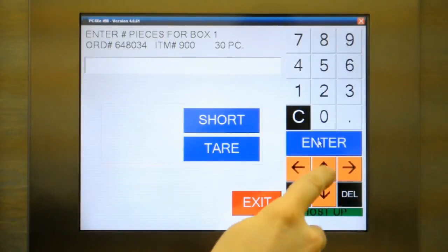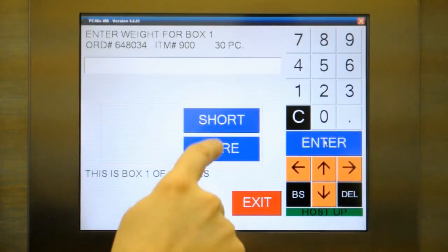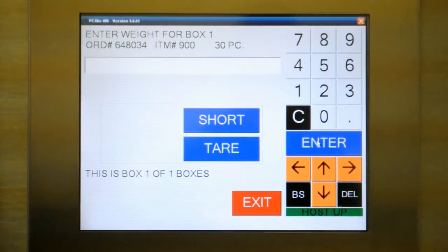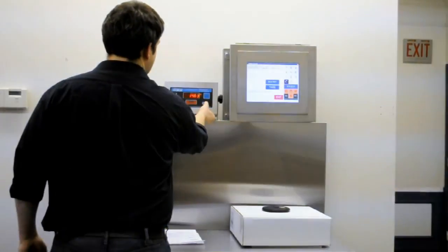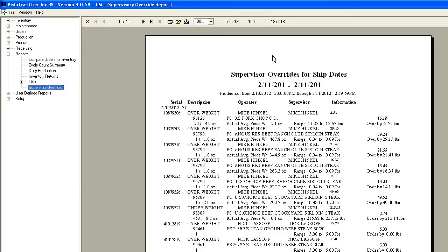Vistatrac also allows the packer to select the box size and number of pieces per box. Weight specs and tares can be stored for each product in the Vistatrac server to help speed up the packing process and eliminate losses or shorts caused by improper tares. Piece size is verified using a weight tolerance, and clear error messages let the worker know if the product is out of spec to ensure quality and prevent losses. Vistatrac allows for supervisor overrides, and override reports are available in the office application.